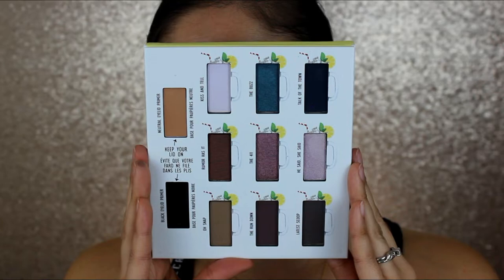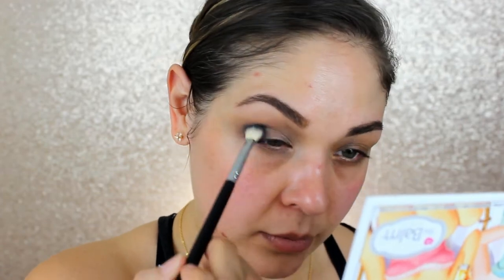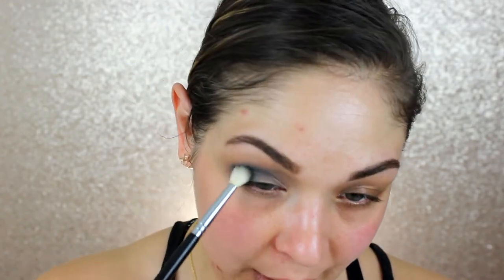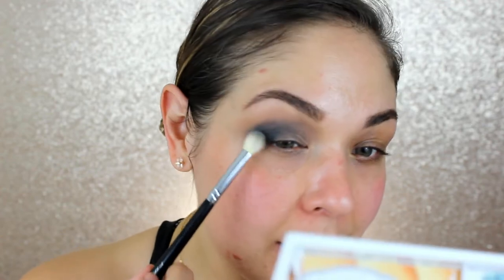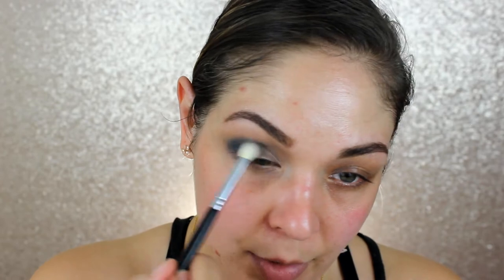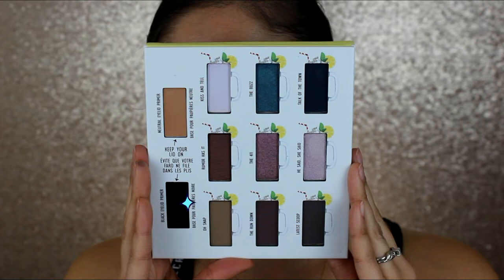Now I'm going to deepen it with the shade 'Talk of the Town' — a pretty deep turquoisey color. I'm a bit nervous — placing it on the outer corner and bringing it into my crease. I typically hate doing an eyeshadow look on camera when I don't know how it'll turn out. This color is really, really pigmented and blending beautifully, but I just feel like I don't know exactly what I'm doing.